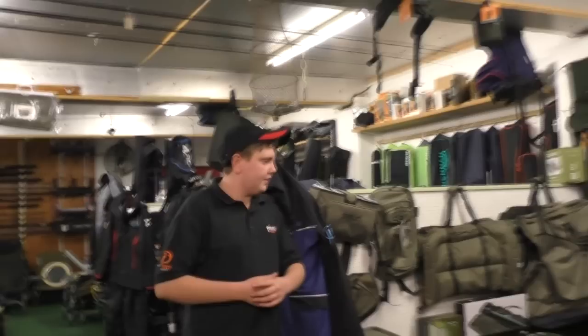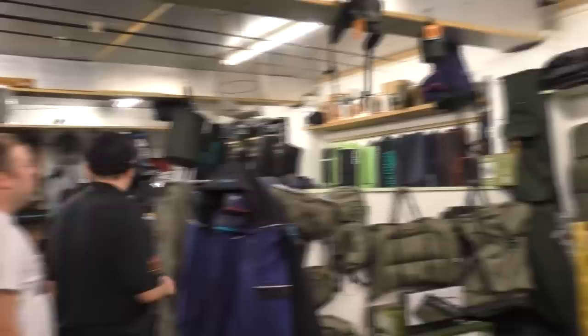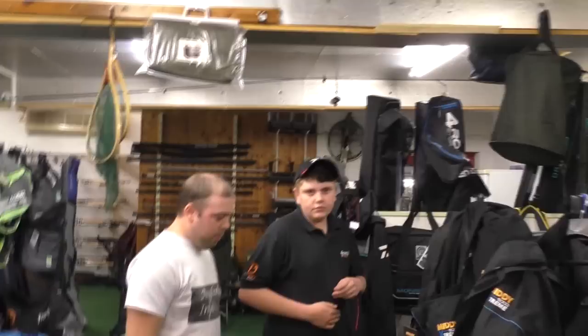This is the rest of the carp fishing section. So you've got plenty of stuff here — unhooking mats, beds, wheelbarrows, everything to carry your gear really, and you've got all your clothes by the look of it as well. Yeah, we've got all the clothes and we've got more beds in the store room. We've got a sales rack at the moment — 30% off, 40% off some of them. That's decent — 30 quid for trousers and 35 for a jacket.